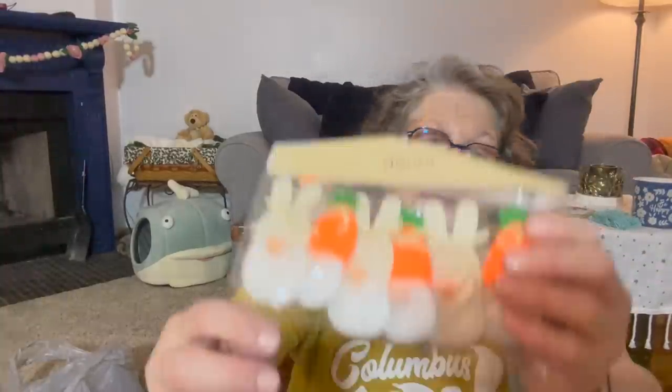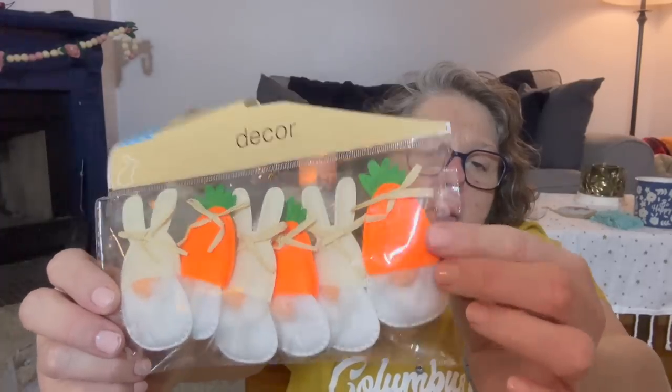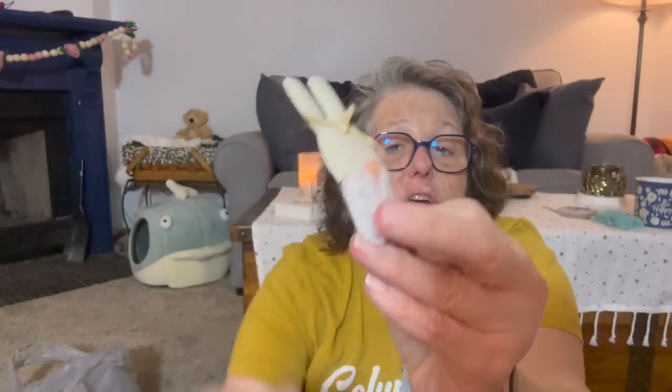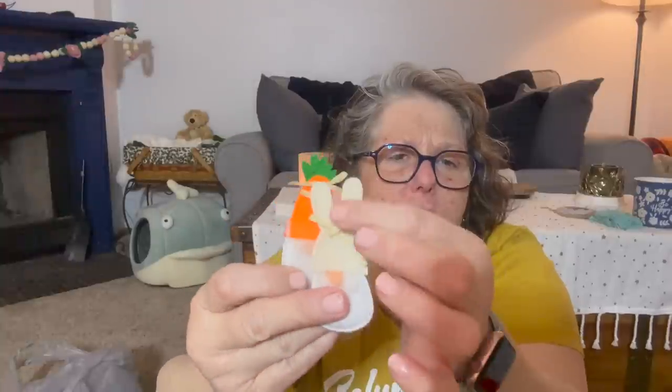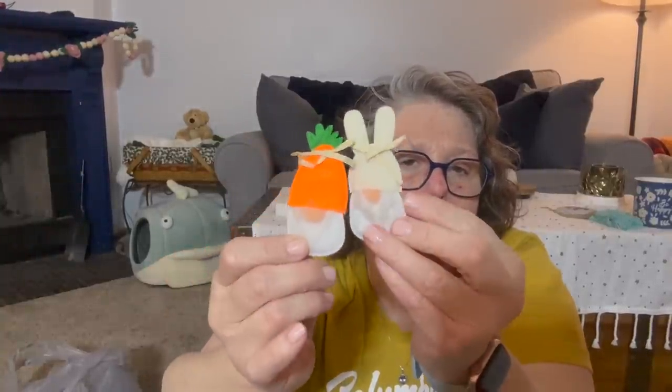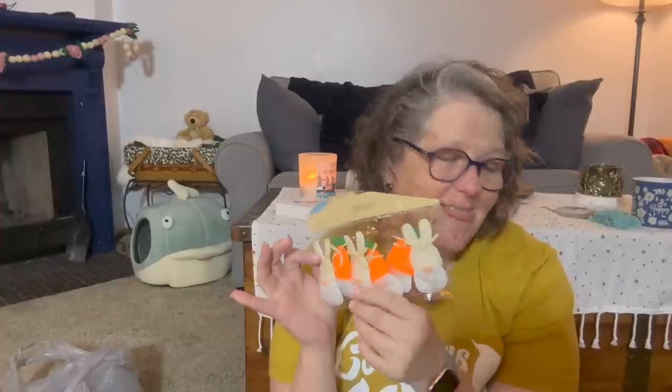Now I'm obsessed with these — they are little gnome ornaments. They're called decor but I'm going to hang them on my Easter tree. One has a carrot hat and one has a bunny hat. I am literally dying — these are so cute. They could be table scatter as well; they're just like felt and they're stuffed. I got just one package — I also have plastic or foam eggs to go on my tree. One package is good for my little tree at work when I decorate it for Easter. You get six: three carrots and three bunny noses.